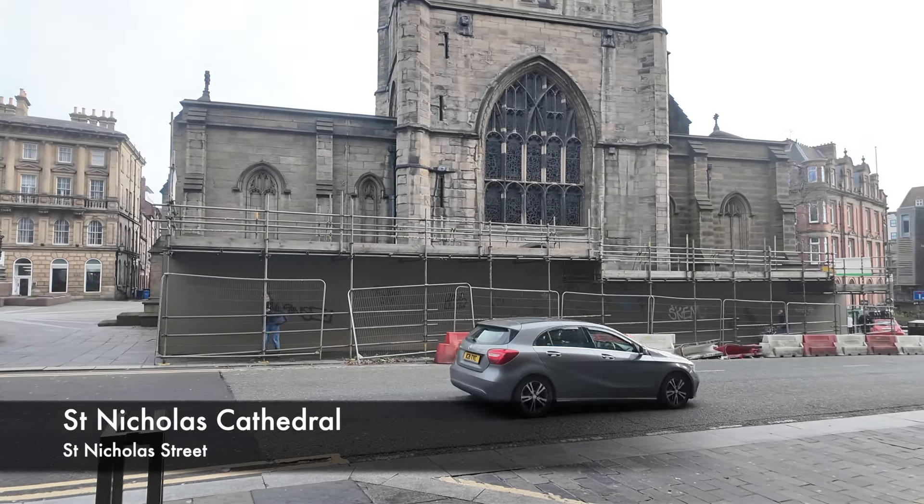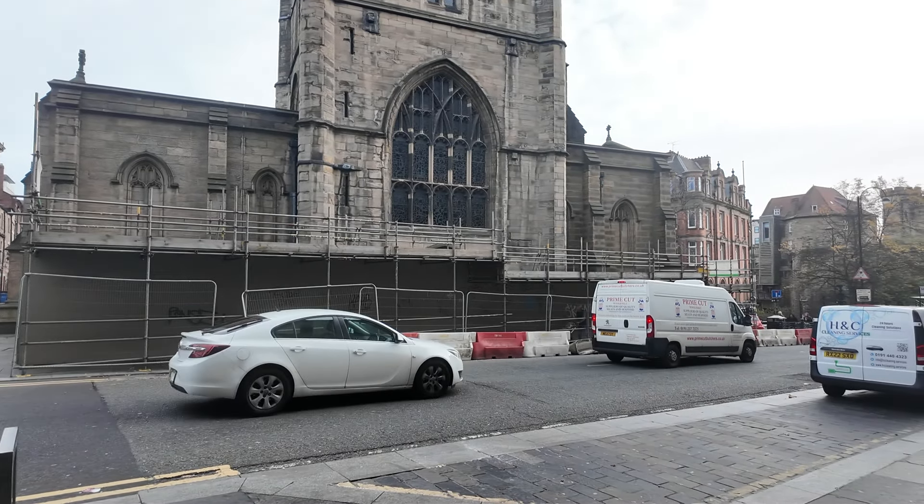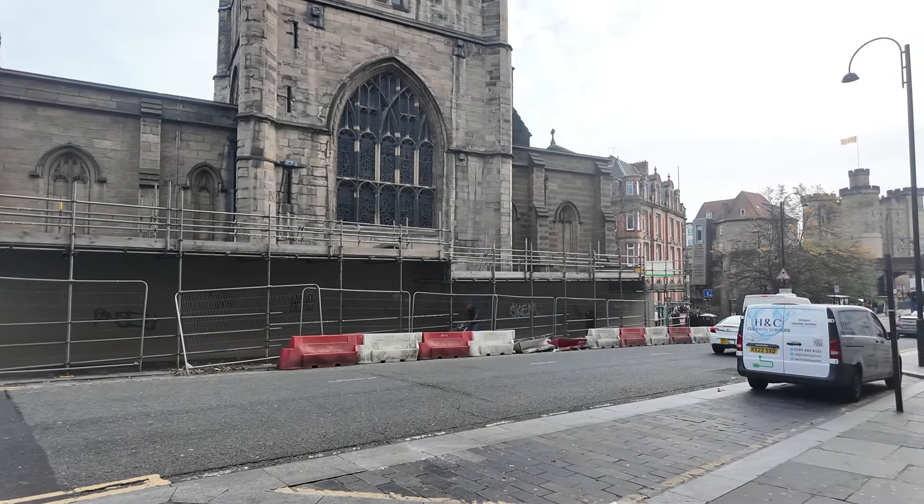Now just for a quick check-in on the restoration work on St Nicholas's Cathedral. As you can see, work is still ongoing, which has now been going on for a few months. I will check back in a few weeks to see if it's been completed.